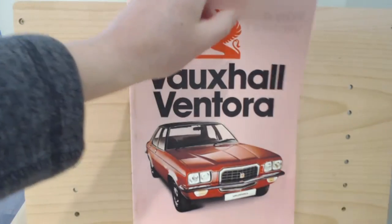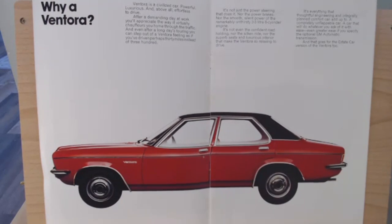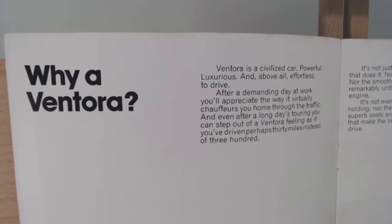Turning the page, we get a rather nice side shot of the Ventura, and we're going to read some of this text because it's very creative. It starts by saying: "Why a Ventura? Ventura is a civilised car, powerful and luxurious, and above all, effortless to drive. After a demanding day at work, you'll appreciate the way it virtually chauffeurs you home through the traffic. And even after a long day's touring, you can step out of the Ventura feeling as if you've driven perhaps 30 miles instead of 300."